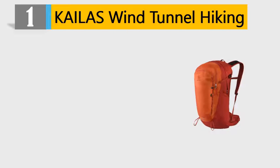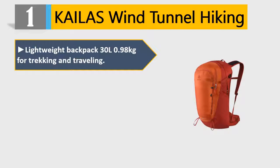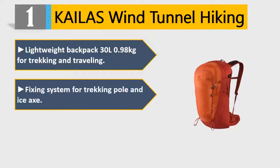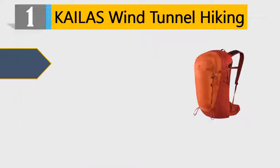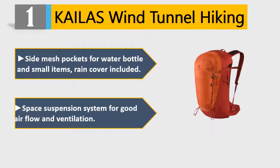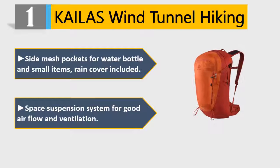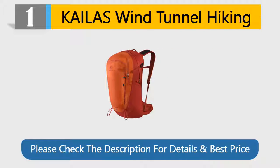Number 1: Kylos Wind Tunnel Hiking. Lightweight backpack 30L, 0.98kg, for trekking and traveling. Fixing system for trekking pole and ice axe. Shockproof backpack with independent compartment for laptop. Side mesh pockets for water bottle and small items, rain cover included. Space suspension system for good air flow and ventilation. Please check the description for details and best price.